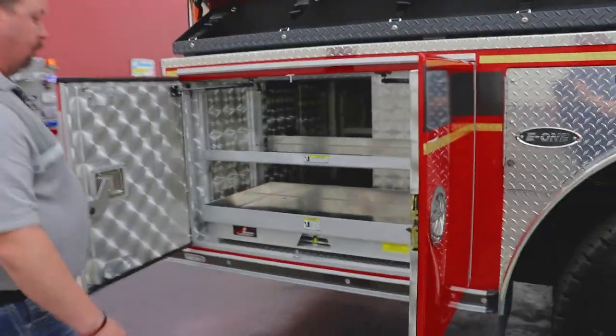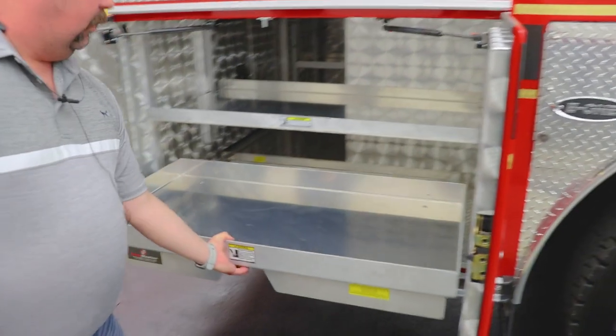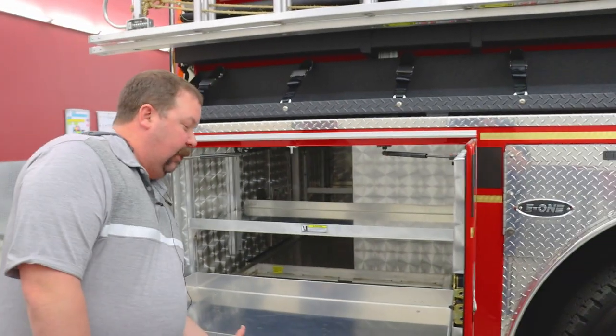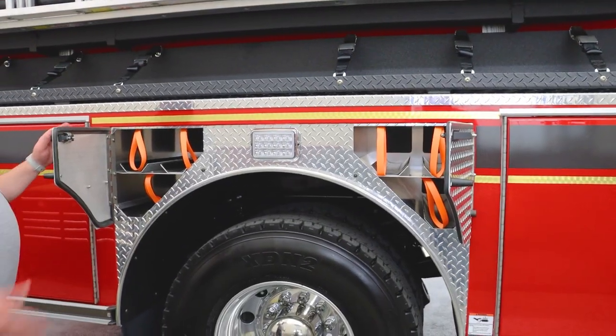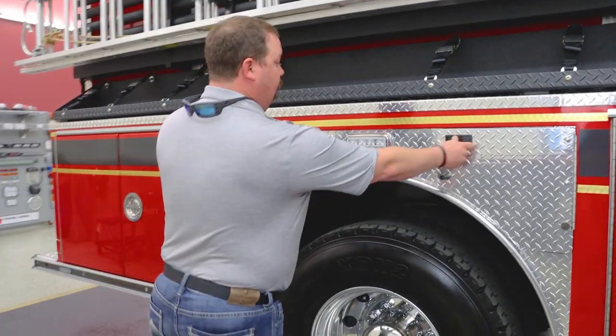This compartment here is where we're going to store our extrication tools. We were given these pullout trays to store our tools, making sure we have plenty of room and can do that safely. We also have plenty of storage over the wheel wells for our spare SCBA bottles — we were able to get those out of a compartment where they had previously been on our former rig.